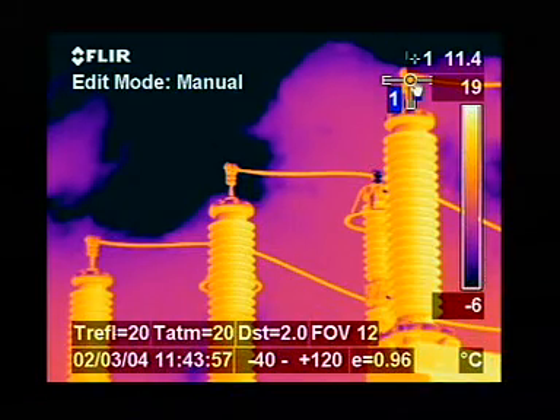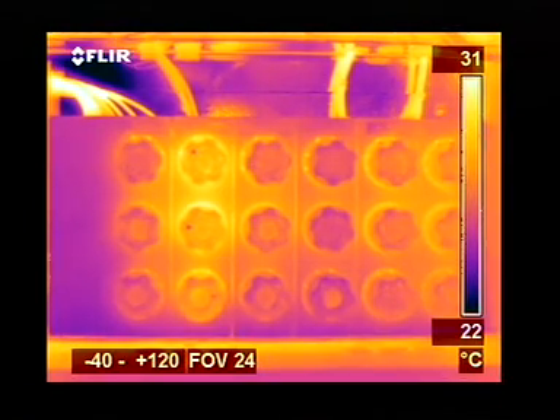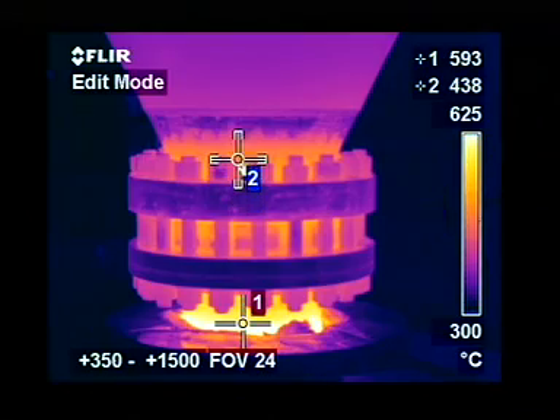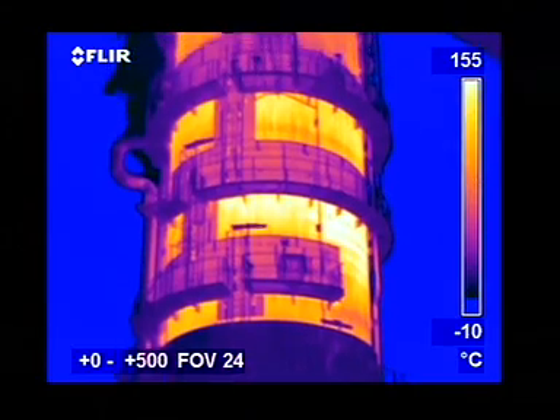Whether you're monitoring high-voltage equipment, low-voltage cabinets, motors, pumps, high-temperature equipment, or looking for insulation losses, infrared is the one tool that really lets you see it all.